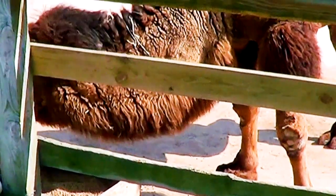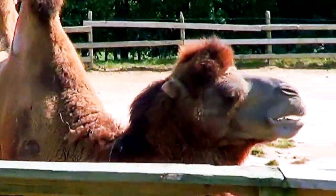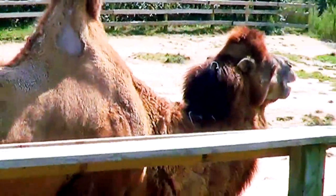The humps on their backs are used to store fat. Judging from the pictures I saw of other camels, the ones at their zoo seemed to be very well fed.